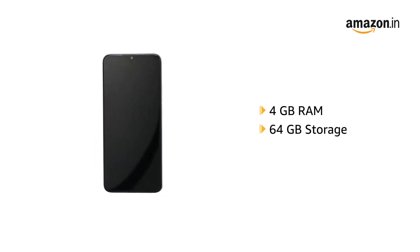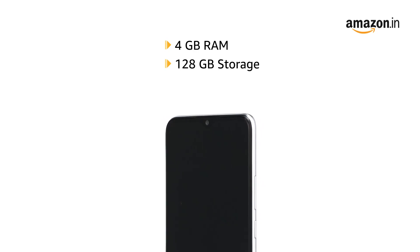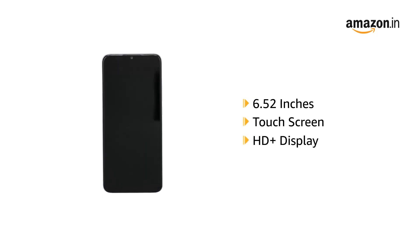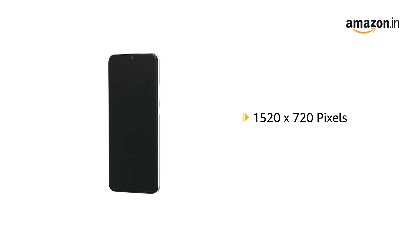The smartphone comes with 4GB RAM and 64GB storage. It is also available in 4GB RAM with 128GB storage and features dual nano 4G SIM. The 6.52-inch touchscreen comes with HD Plus display and a resolution of 1520 x 720 pixels.